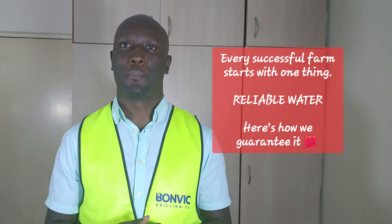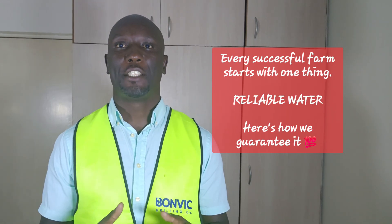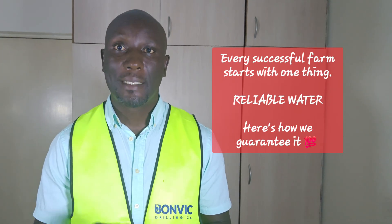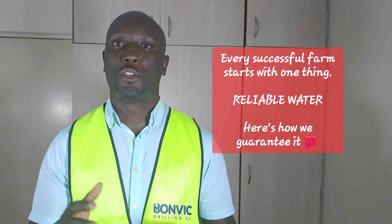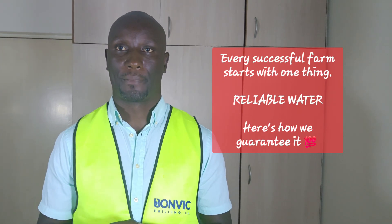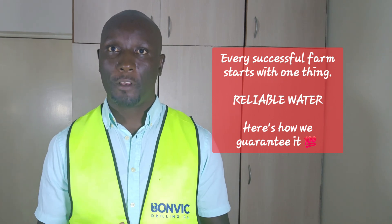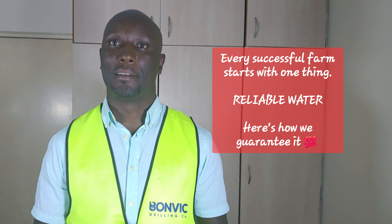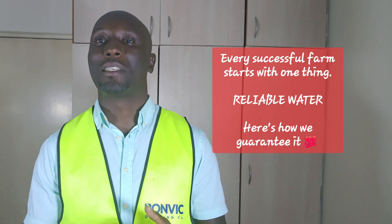From there, we move to step three: water quality assurance. Here is where many companies stop, but we are just getting started. We at Bonvik will conduct extensive yield testing — sometimes up to 24 hours straight.